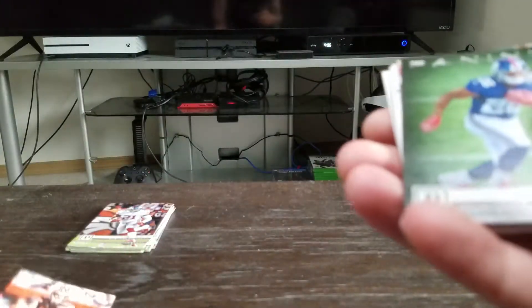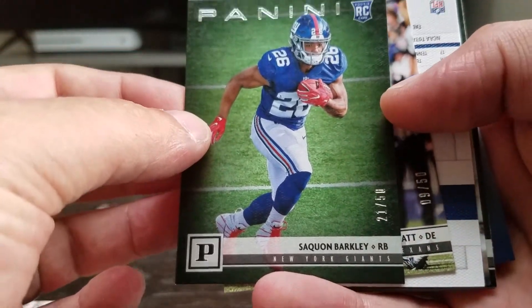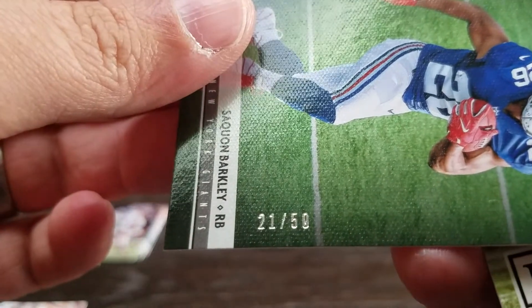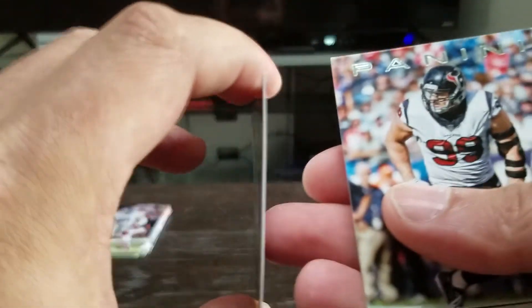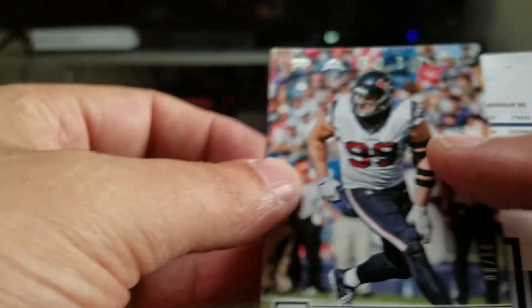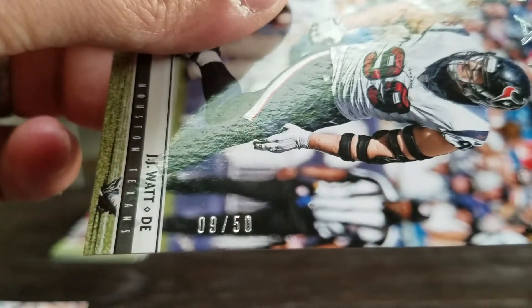Good thing is the corners all look good on that one. And then look at that — a Saquon out of 50, rookie card, 21 out of 50, and the corners aren't all banged up on that one. And we got a JJ Watt, and that one is 9 out of 50.